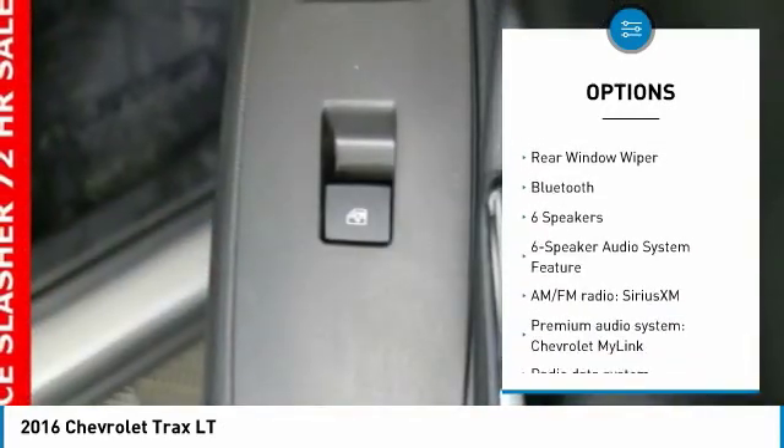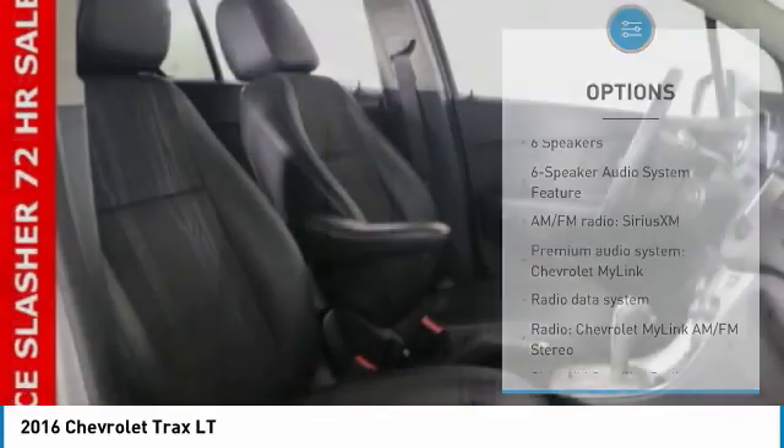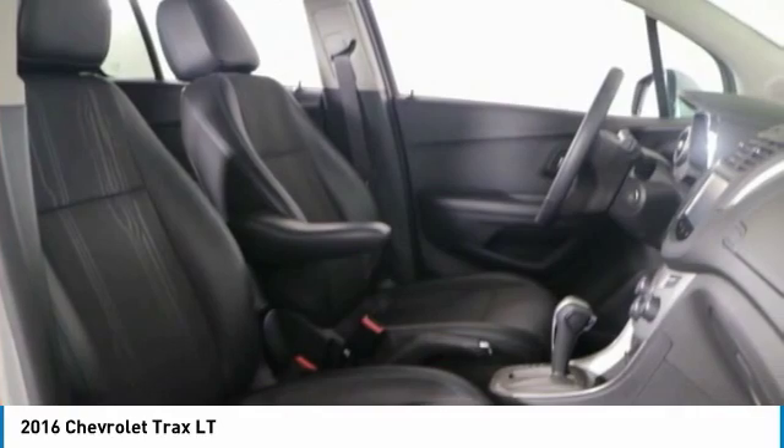Additional features include remote keyless entry, front wheel independent suspension, speed control, rear window defroster, rear window wiper, and Bluetooth.